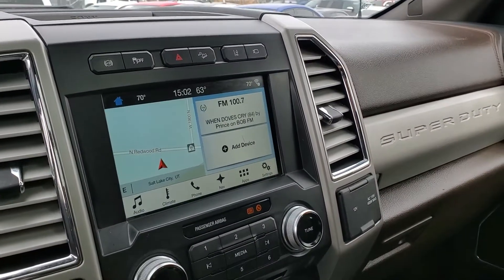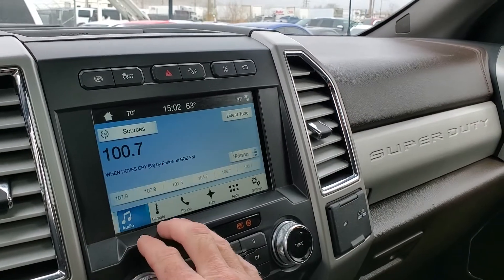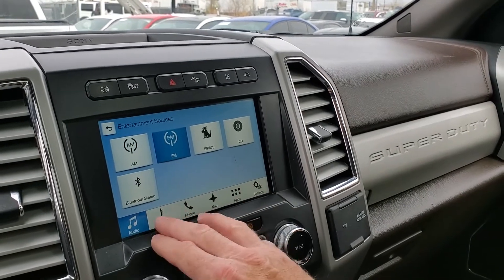As you come up here you've got your home screen, and you can see that it is equipped with navigation. Here's your audio, and your sources are AM, FM, Sirius XM, CD, and Bluetooth.